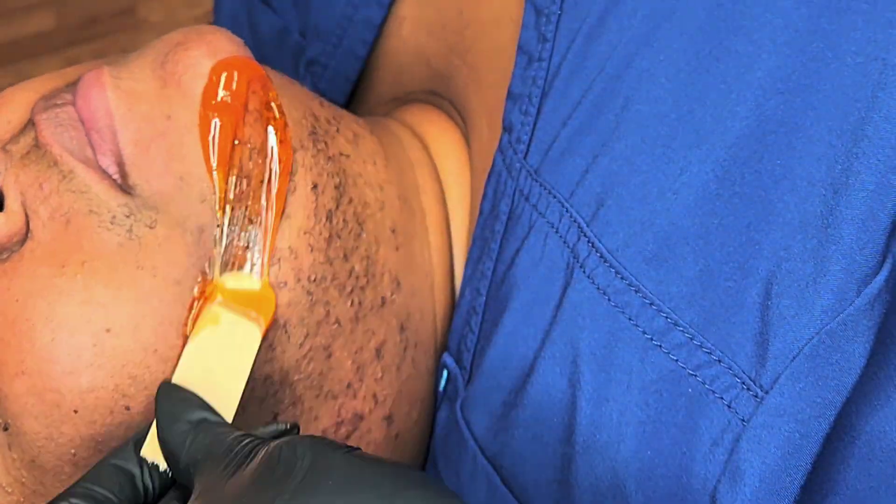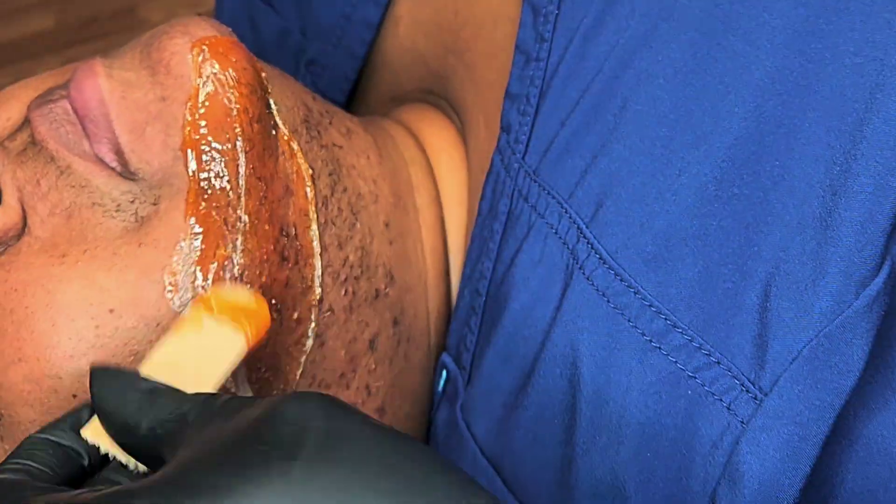Welcome back to Adore Her Beauty. This is Reesey Wright, your favorite waxician, back with another hirsutism wax video.